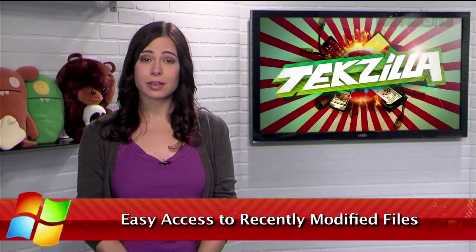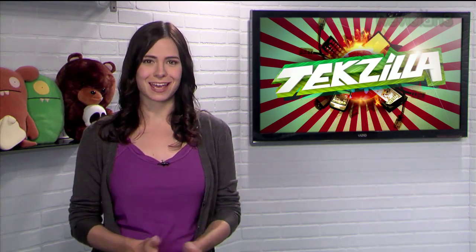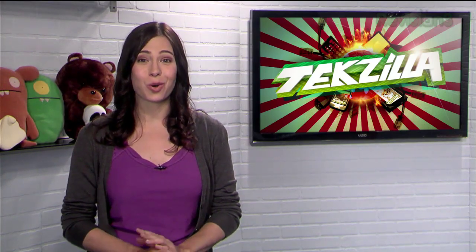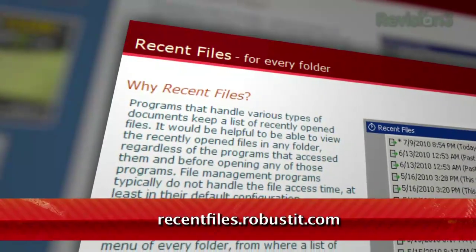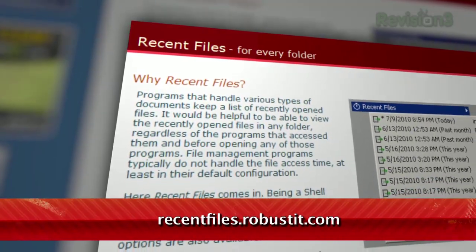When browsing your Windows computer, if you're looking for a file you've accessed recently, you'll probably open up the folder, sort by date, and see which one comes out on top. Well, a free program called Recent Files makes that process a whole lot easier. Available at recentfiles.robustit.com, once you've installed the application, you won't even know it's running.